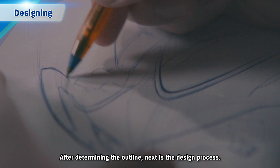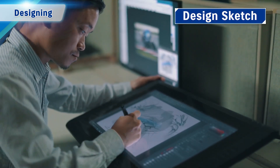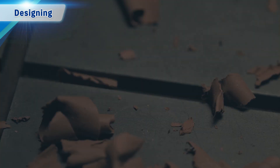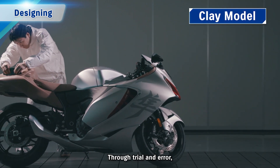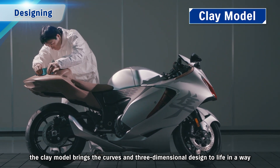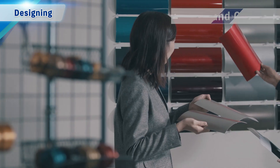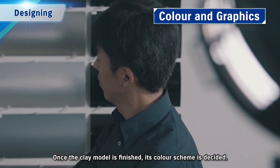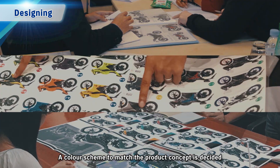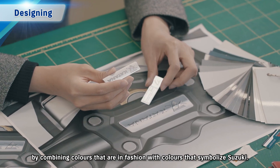After determining the outline, next is the design process. Sketches drawn by the styling designer are brought to life by a clay modeler. Through trial and error, the clay model brings the curves and three-dimensional design to life in a way that cannot be portrayed through diagrams. Once the clay model is finished, its colour scheme is decided — combining colours that are in fashion with colours that symbolise Suzuki.